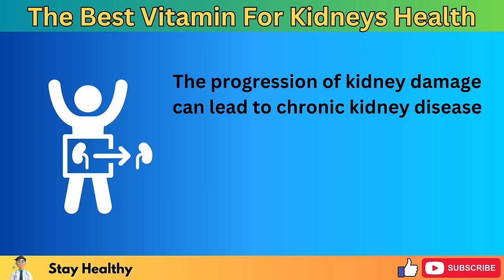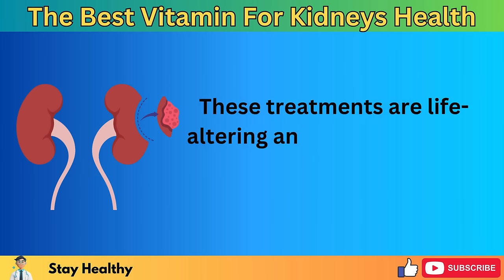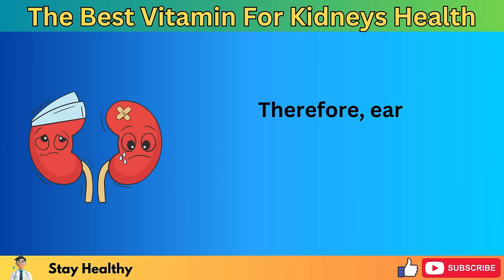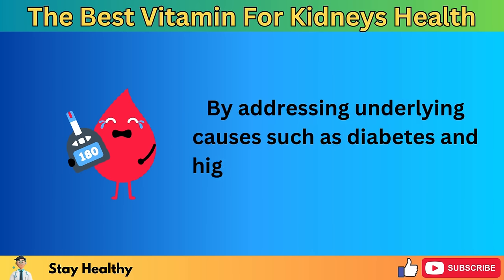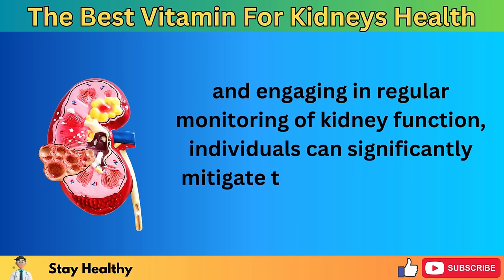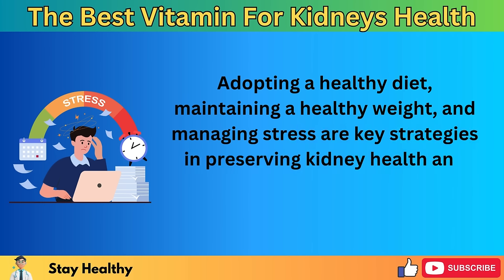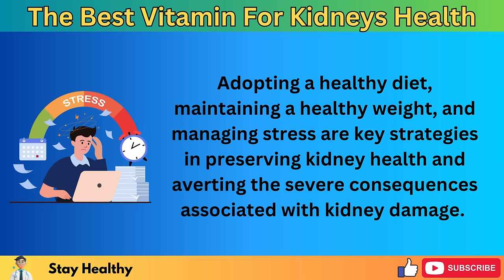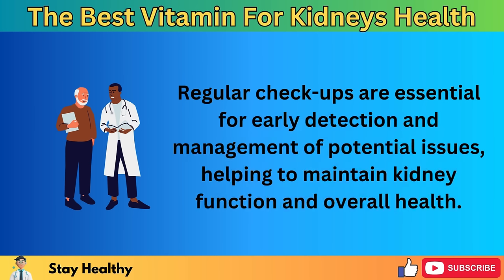The progression of kidney damage can lead to chronic kidney disease (CKD) or end-stage renal disease (ESRD), conditions that might necessitate dialysis or kidney transplantation. These treatments are life-altering and come with their own challenges. Therefore, early intervention to prevent or slow kidney damage is crucial. By addressing underlying causes such as diabetes and high blood pressure, making lifestyle changes, and engaging in regular monitoring, individuals can significantly mitigate the impact. Adopting a healthy diet, maintaining a healthy weight, and managing stress are key strategies. Regular checkups are essential for early detection and management.